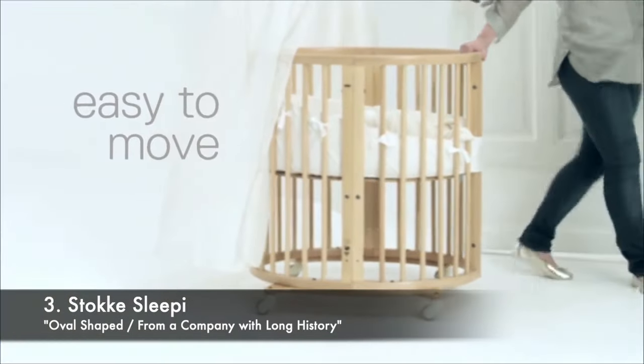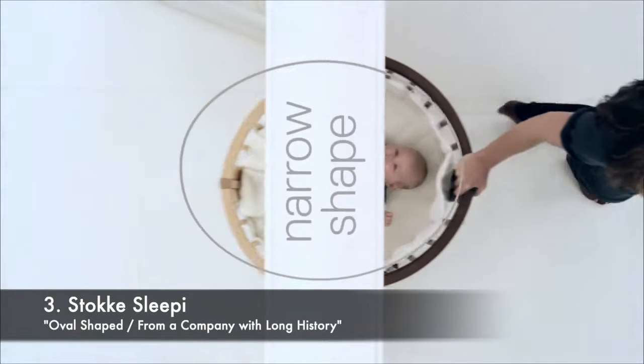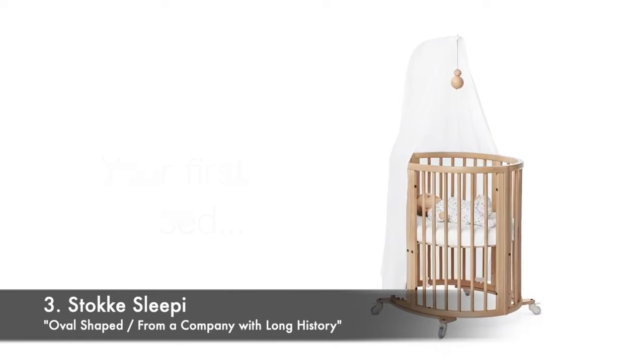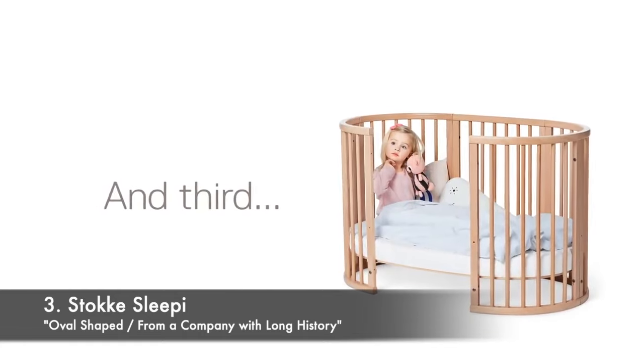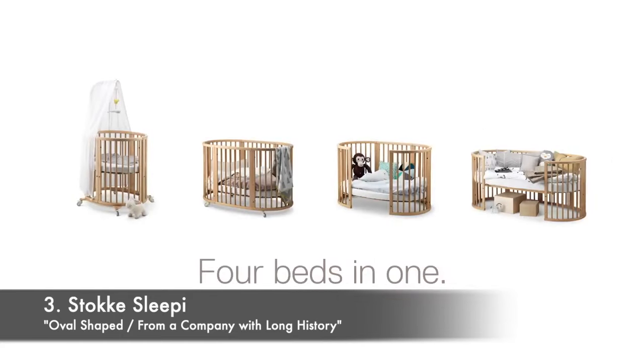It features lockable swivel wheels that allow you to easily move it from one room to another. With the flexibility to adjust heights, this set literally grows with the child from year 0 to 10. However, please note that separate purchases will be required for additional conversion stages.